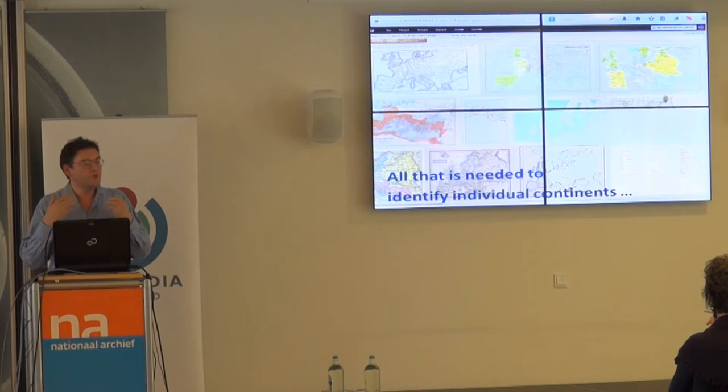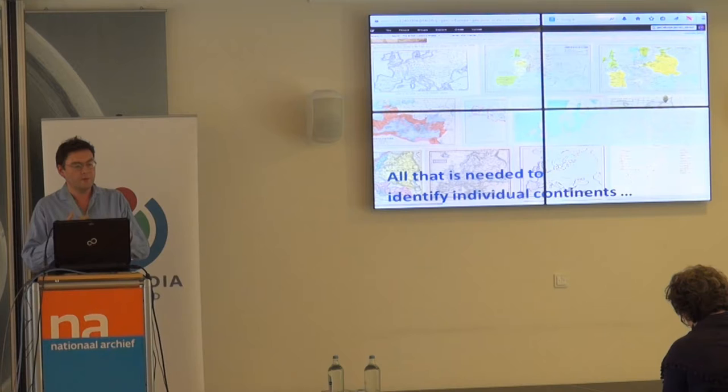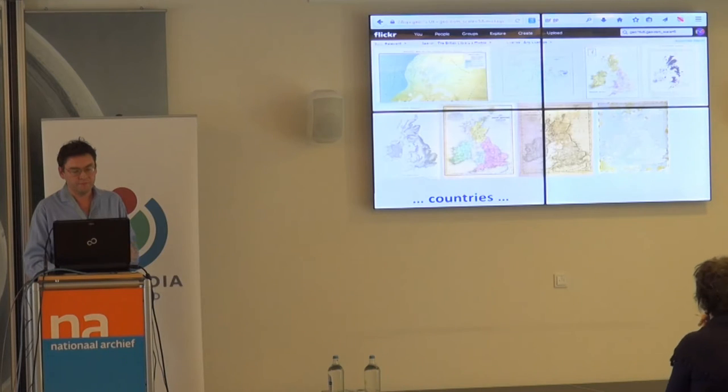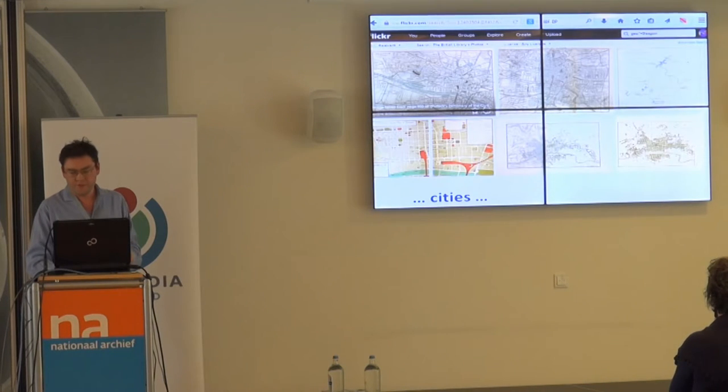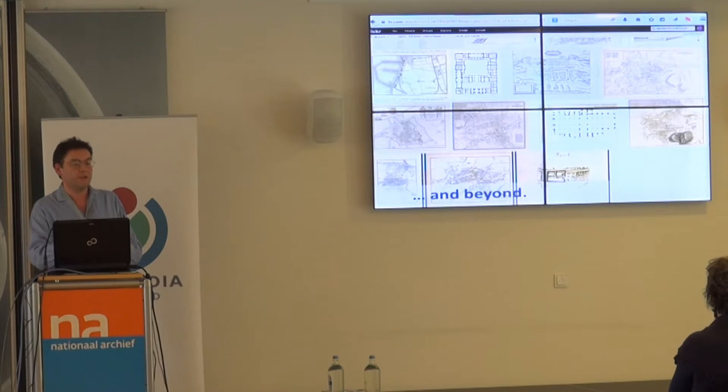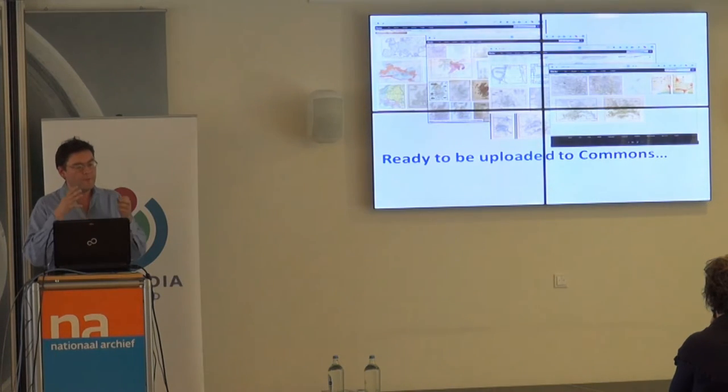That's enough to really start identifying what those images are in a programmatic way. You know the location and the scale — the size of a continent and roughly where Europe is — and you can tag all of those on Flickr. This is actually a real Flickr search returning all images that look like maps of Europe in the 3,000 pilot images. So you can identify continents, individual countries, parts of countries, or individual cities — down to various scales of maps and plans of Edinburgh. With the georeferencing, that gives you precise categorizations ready to be loaded to Commons.